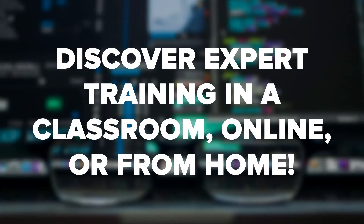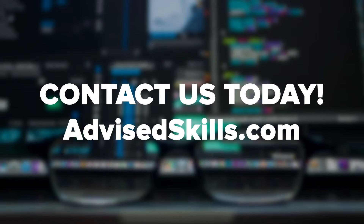Advised Skills is an accredited and licensed TOGAF training course provider. Register today for one of our upcoming TOGAF 9 certification courses and take your career to the next level.